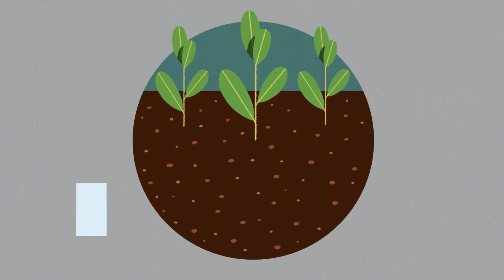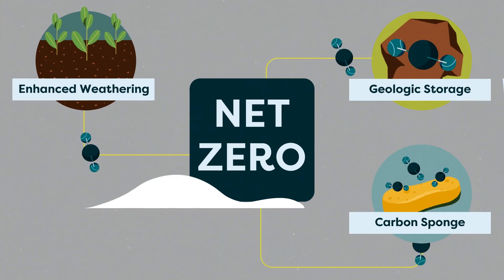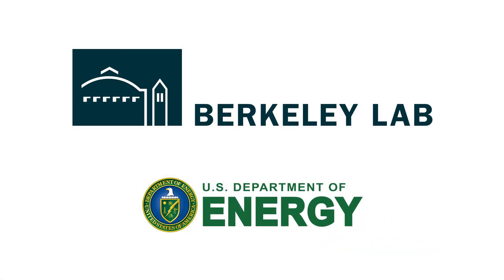This approach could play a big role in fighting climate change, in parallel with other carbon removal techniques and reducing emissions. Learn how Berkeley Lab is accelerating carbon management innovations by visiting lbl.gov.